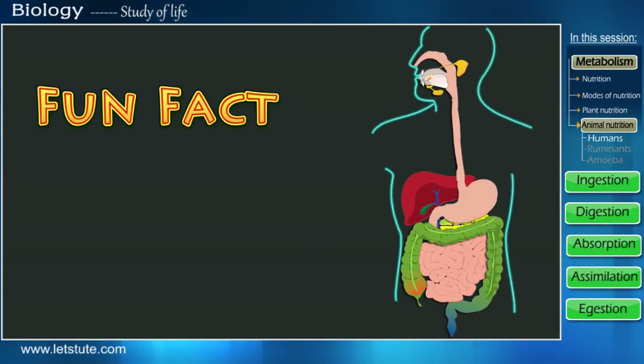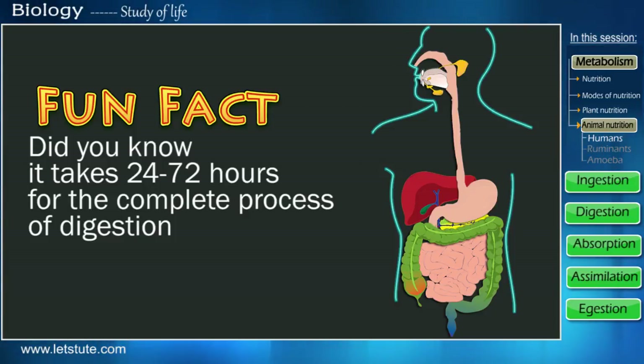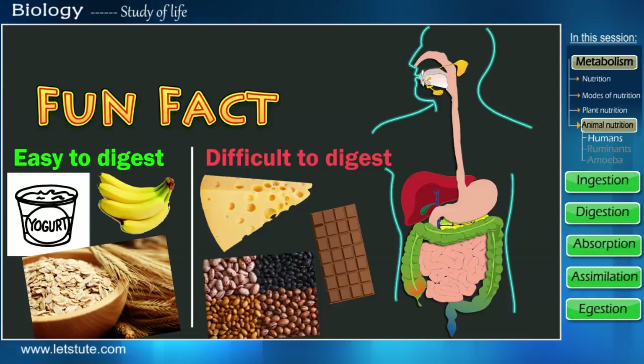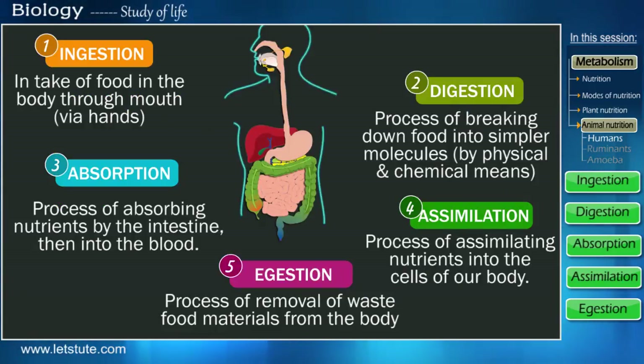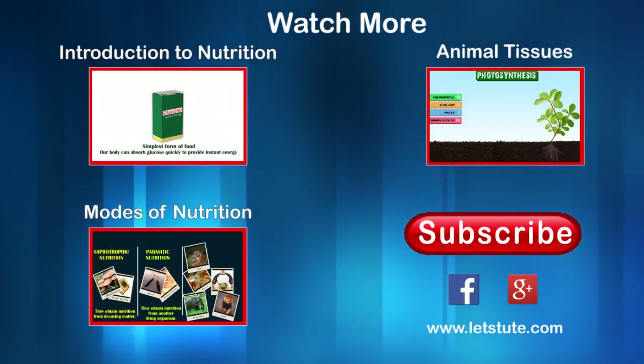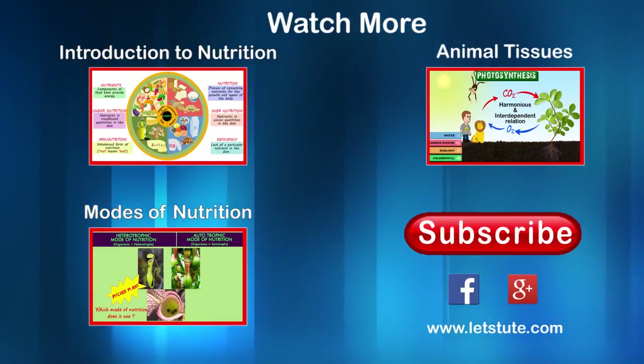Let's end this session with a fun fact — did you know it takes between 24 to 72 hours for the entire process from eating to excreting? Every individual has a different digestion time, but on average it takes around 40 hours. On screen, you can see some foods that are difficult to digest and some that are easy to digest — so for a healthy digestive system, think twice about what you eat. That's all for today. If you have any doubts regarding our digestive system, ask in the comments below. Stay tuned for more interesting biology sessions, and don't forget to subscribe, like, and share. Till next time — keep watching, keep learning, and follow your curiosity.